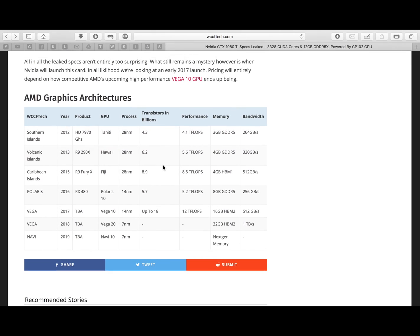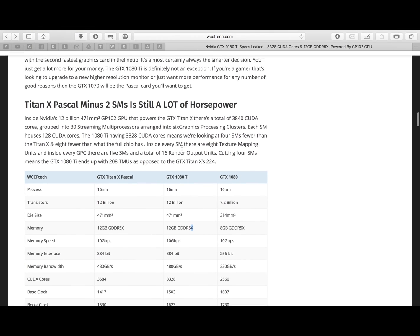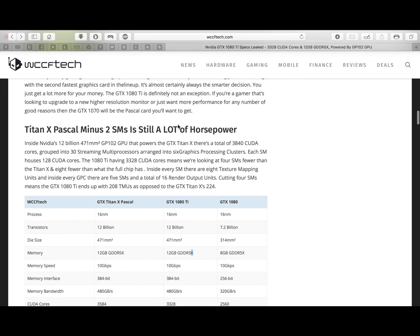It will consume the same TDP of 250 watts. These are the AMD graphics architectures shown here, but we're not going to talk about those. Thank you guys!